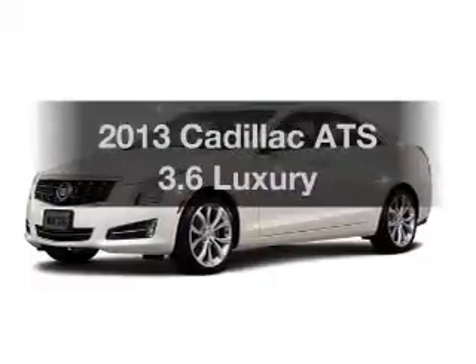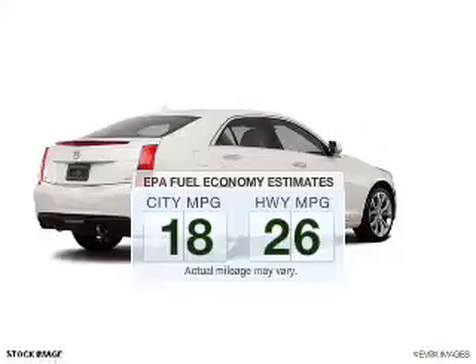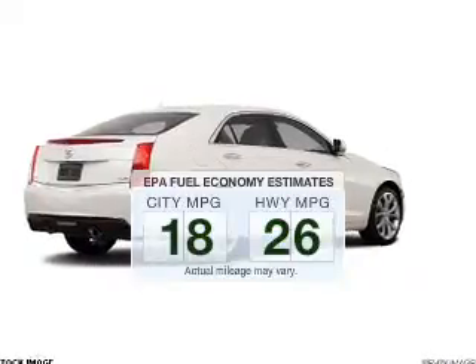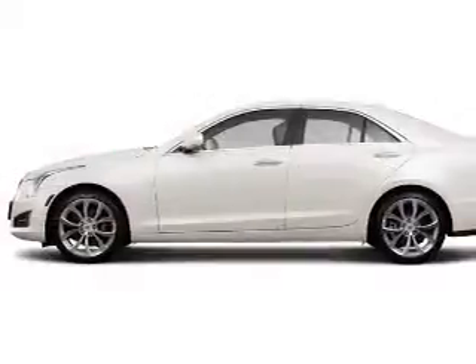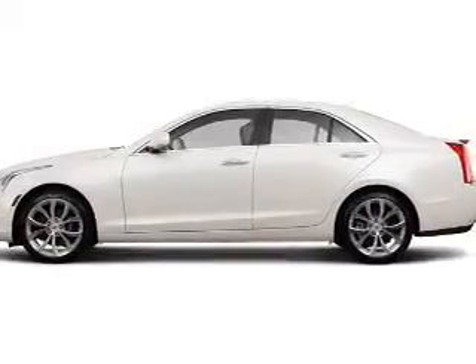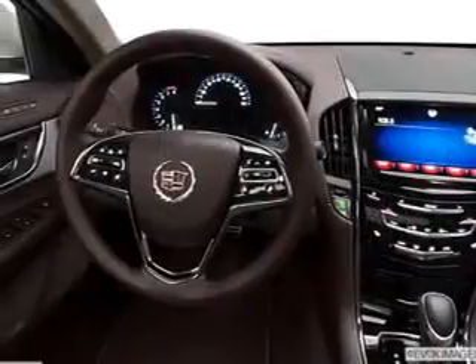Travel the roads in style and comfort in this great vehicle. Save your money — make fewer trips through the gas station to fill your gas tank when driving this fuel-efficient vehicle. The powertrain includes all-wheel drive with a reliable six-cylinder engine connected to a smooth-shifting six-speed automatic transmission.